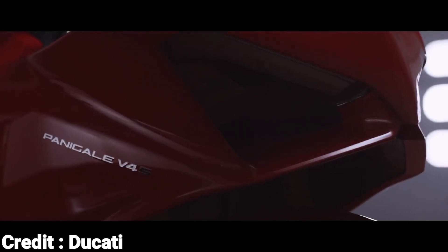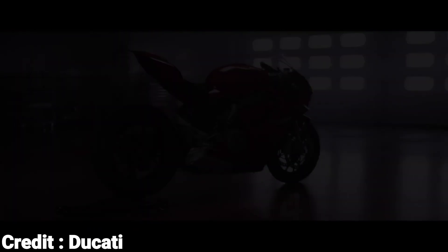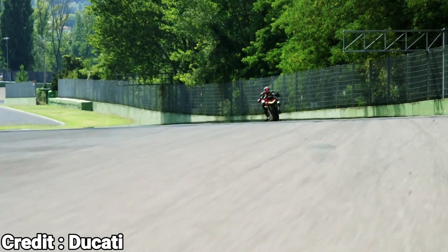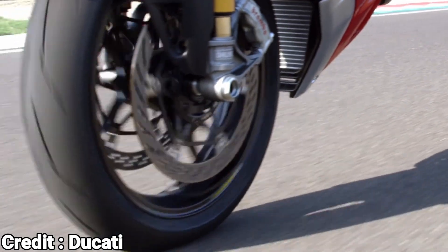Despite this transition, Ducati will still retain the Desmodromic valve train system on their top-of-the-line performance motorcycles like the Panigale and Street Fighter families. This system remains the best for generating high RPM power, and Ducati plans to continue using it for that exact same purpose.